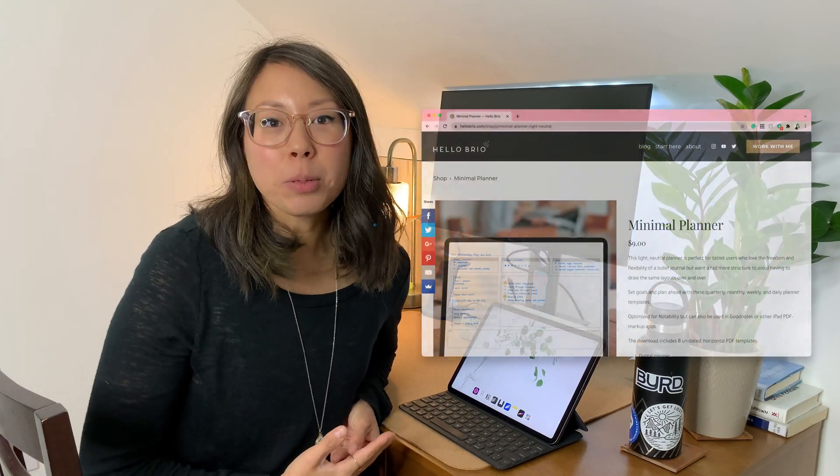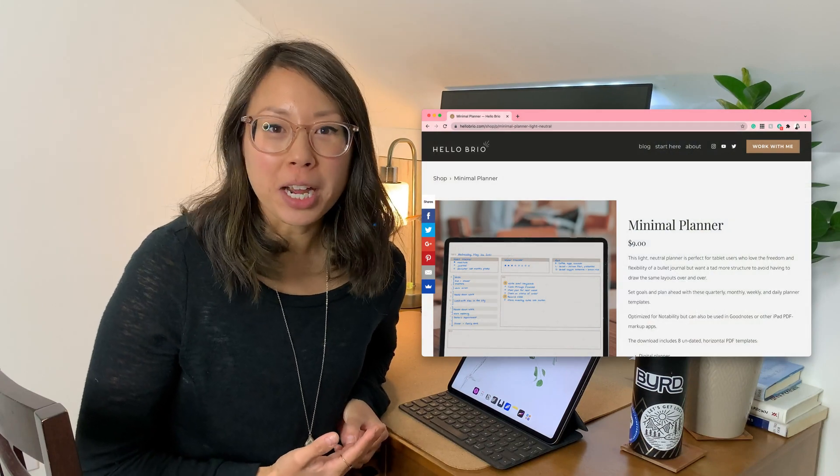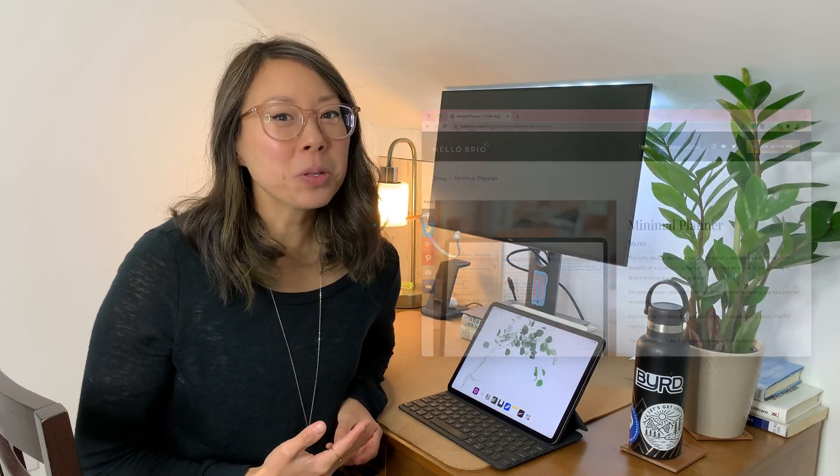I use Notability and I create templates in an app called Sketch so that I can have everything ready for whenever I need it. It allows for ultimate flexibility in that I can pull in any of the templates that I've created. I recently created a weekly planner so that I can see everything at a glance, because I found that using daily planners back-to-back ended up being a lot of scrolling. All of these templates are available for purchase on my website — make sure to check out the description below, and I hope you enjoyed the tour.